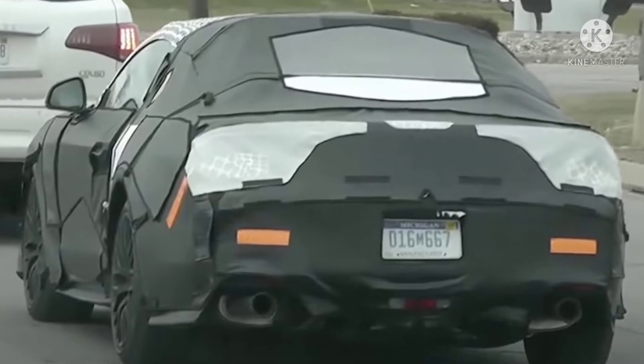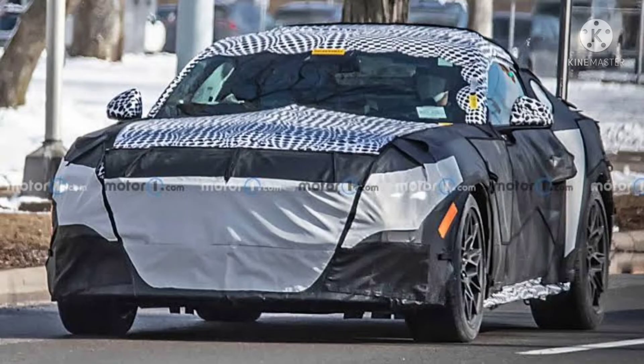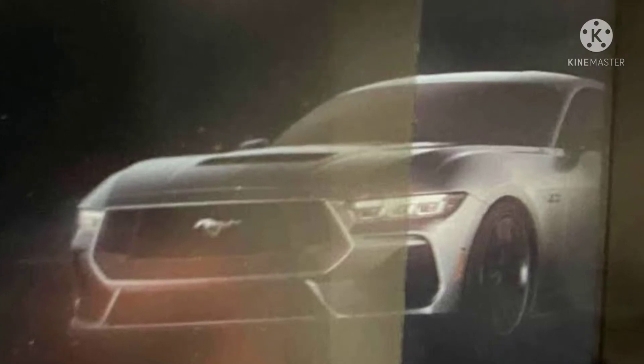As for its styling, it seems things will be getting a little sharper, not softer. Spy shots have revealed very little so far thanks to extensive camouflage coverings applied to the test mules spotted so far, but now a Facebook page has leaked one image of the new Mustang. The leaked image appears to be coming from some sort of brochure.